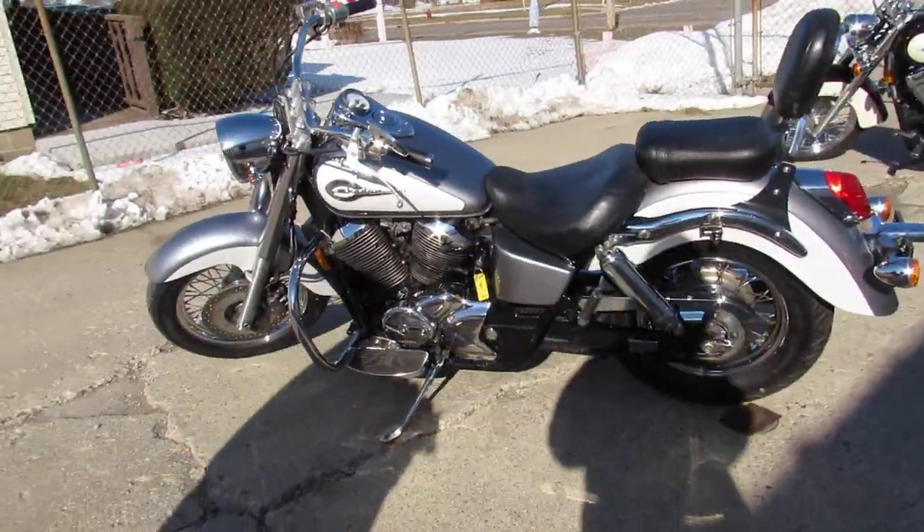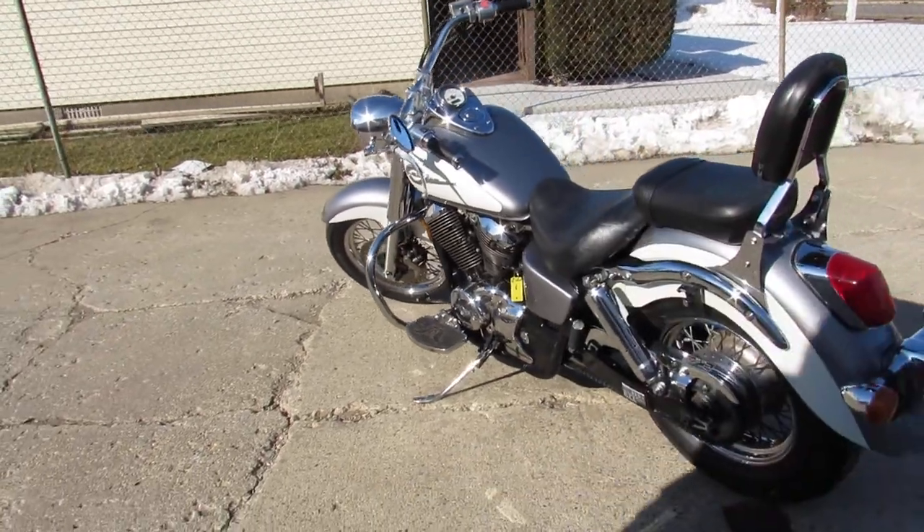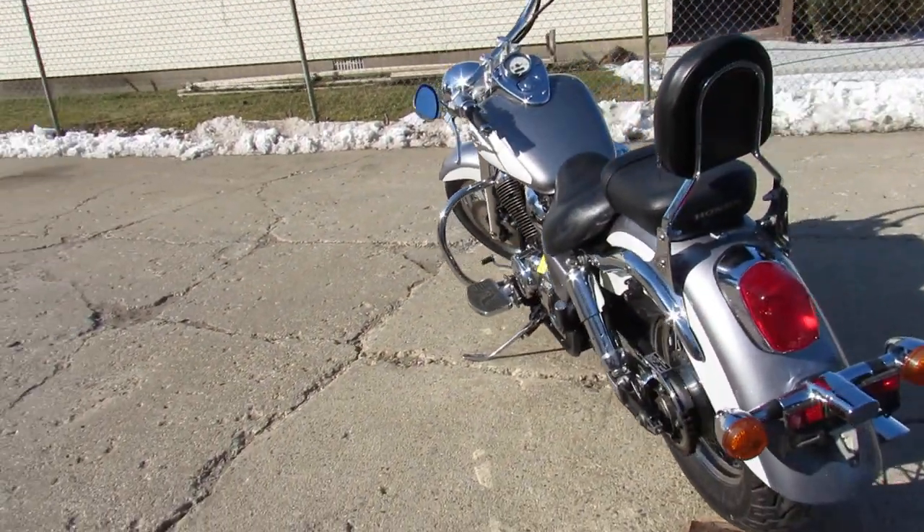It's got tons of chrome, chrome lace wheels — great bike for the money. $22.99 gets you on the side of the Shadow 750.